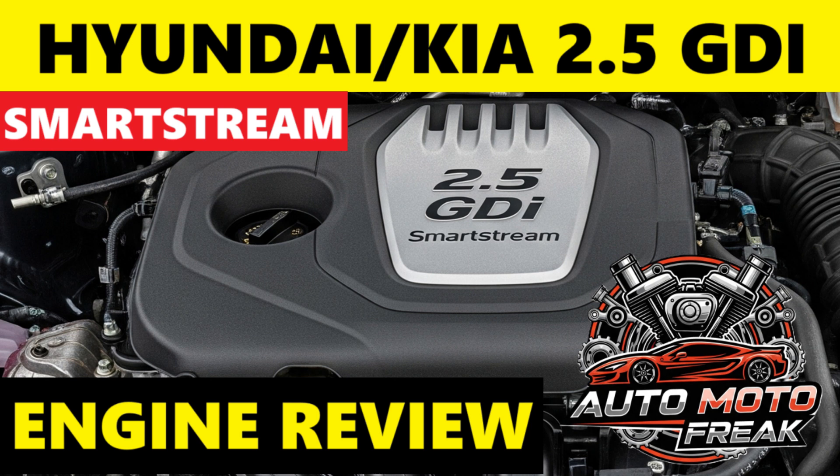The 2.5 GDI engine from Hyundai and Kia represents a newer generation of naturally aspirated gasoline direct injection engines, primarily part of their SmartStream engine family. It's designed to offer improved efficiency and power output compared to older, smaller displacement GDI engines, while also aiming to address some of the reliability concerns that plagued earlier GDI units, particularly the Theta II family.